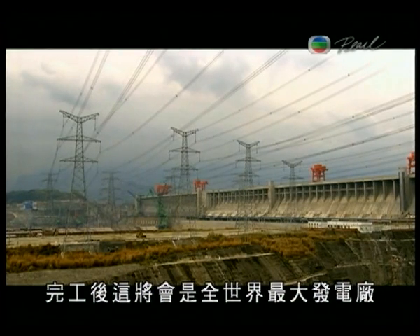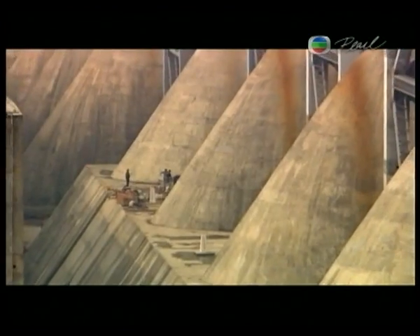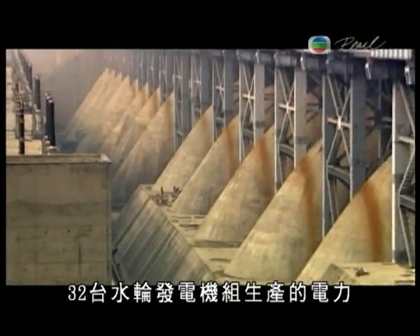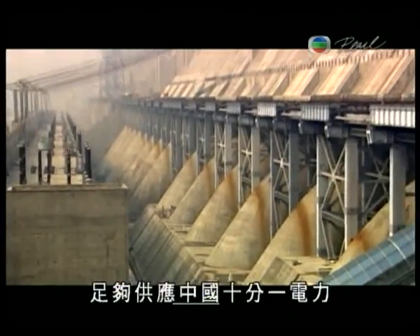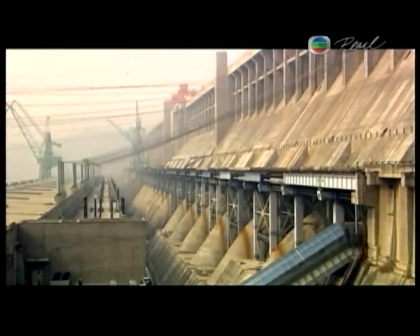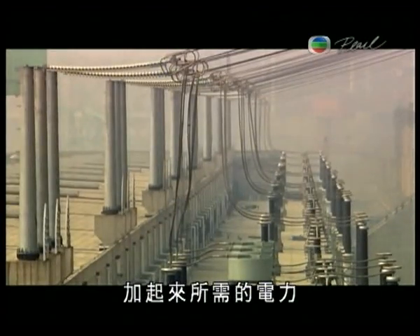By the time it's finished, this will be the world's biggest power plant. 32 hydropower generators will produce enough clean energy to supply up to 10% of China's electricity — that's enough power to light up Boston, New York, and Washington DC combined.